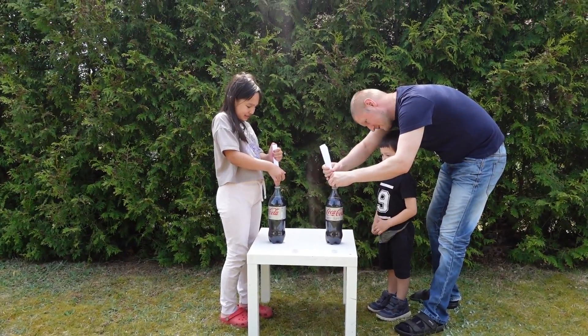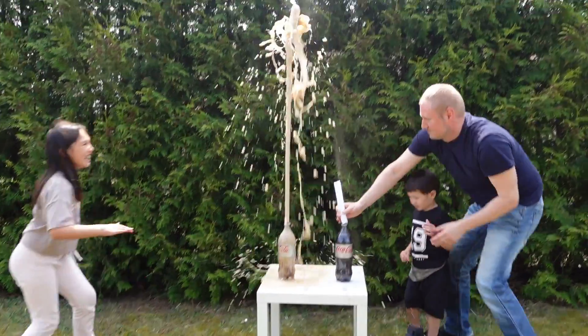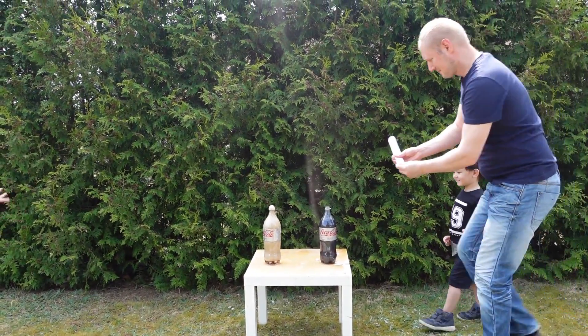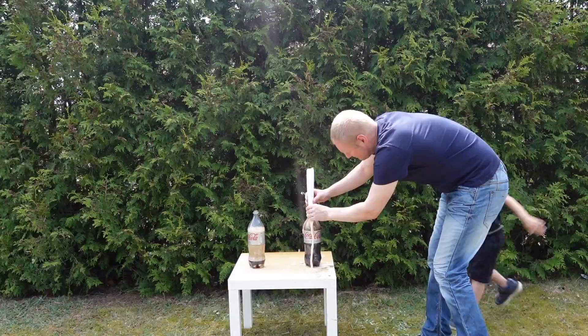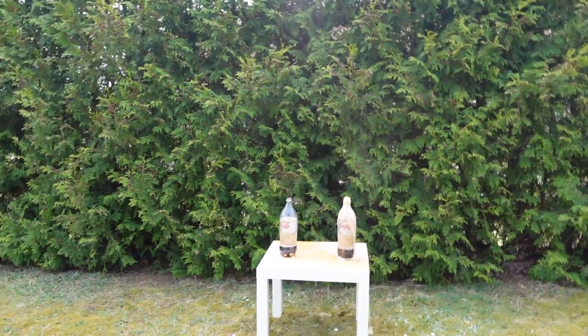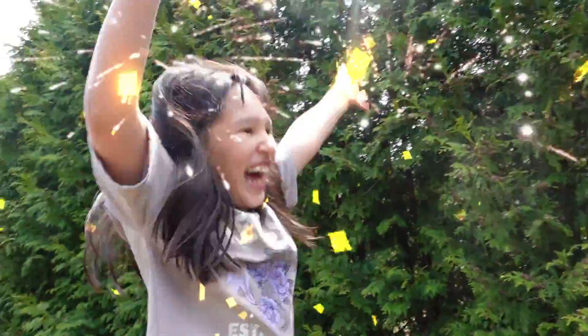Okay, three, two, one! What is that, daddy? Woohoo! I went actually higher. Definitely the girls won! One point for the girls.